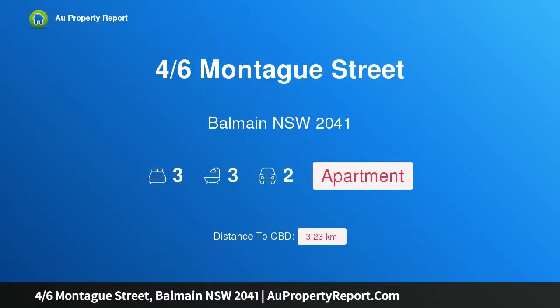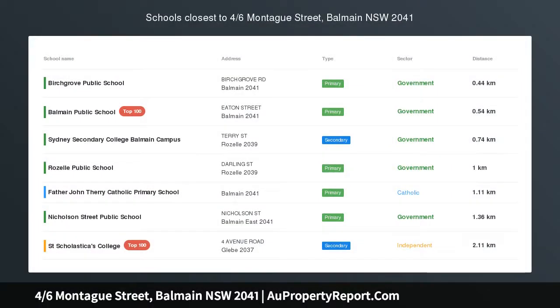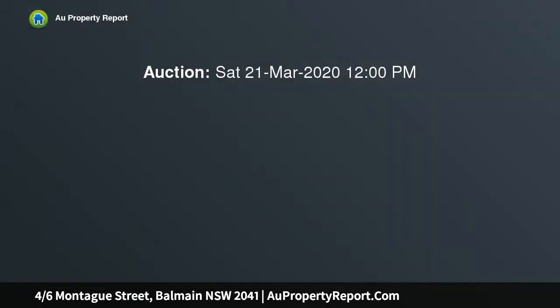Hi, I am glad to introduce property 46 Montague Street, Balmain NSW 2041, brand new warehouse style apartment, Harbour Bridge and Anzac Bridge views, a fusion of modern style and raw industrial historic charm.